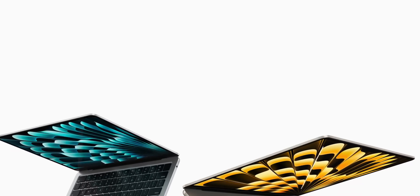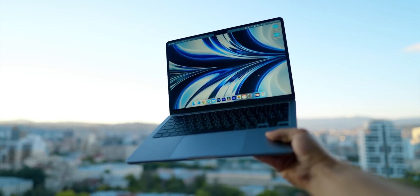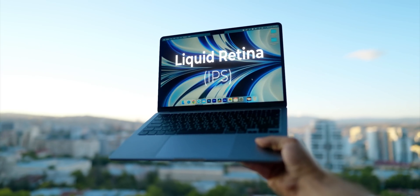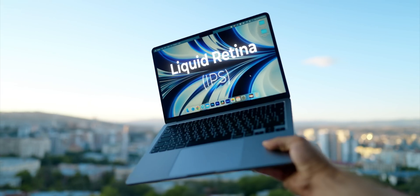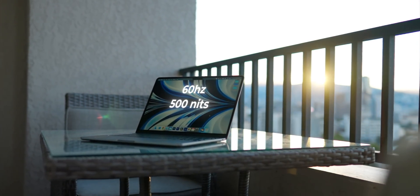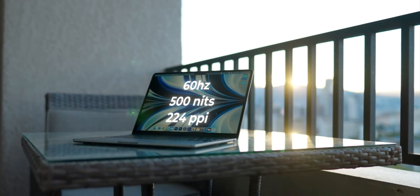The most apparent difference between the two is the size. But this size difference actually means more than you think. Both displays are liquid retina, which is just a fancy word for IPS — no mini-LED in either laptop, no ProMotion, no impressively high brightness, 60Hz refresh rate, 500 nits of peak brightness.